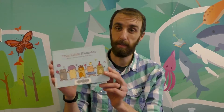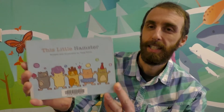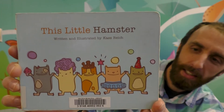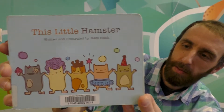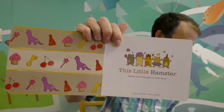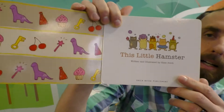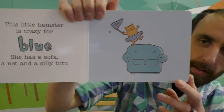We are going to read a book now. It's a book that we read once before, maybe a year ago. It's called This Little Hamster. I just love this book so much. It's a board book written and illustrated by Cass Reich from Orca Book Publishers here in BC. It's just such a simple little book but there's something really satisfying about the rhyming. It's really fun to read and it's a nice book about colors.